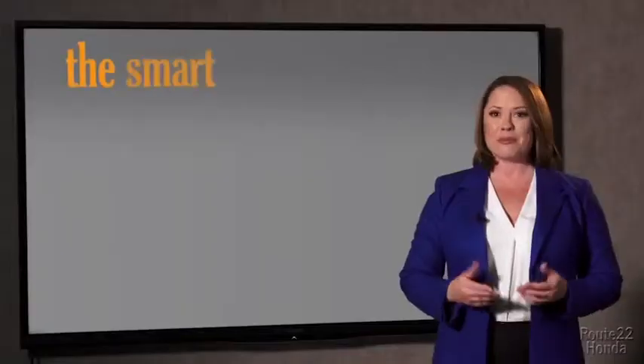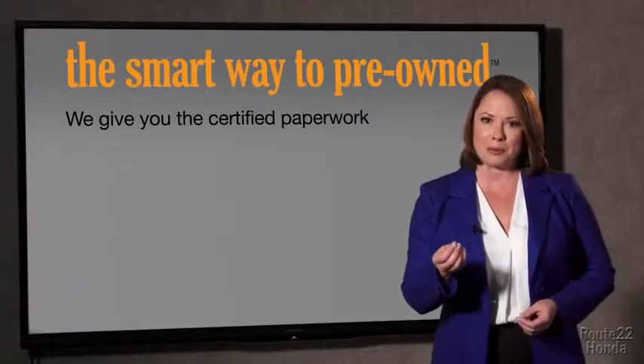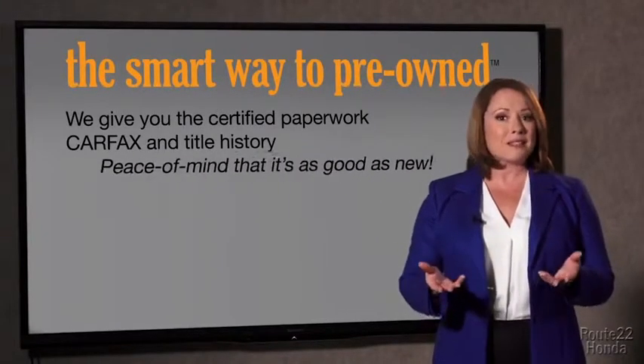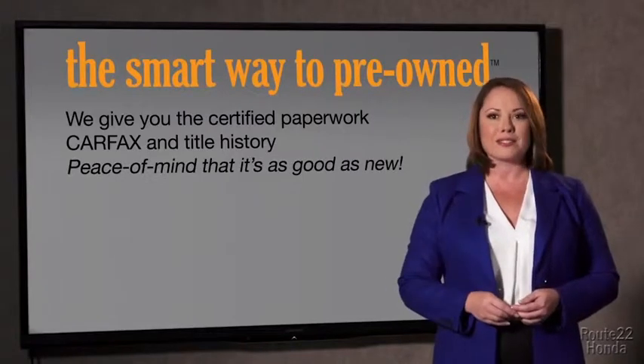The best thing I like about Smart Way Pre-Owned, besides the great price I got, is that I know I bought a good car. Why should you worry if the odometer's been rolled back or you're the victim of a salvaged or rebuilt vehicle, or worse, a washed title? We give you the certified paperwork, along with the car facts and the title history, providing you with the peace of mind that your certified pre-owned is as good as new.